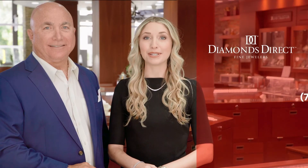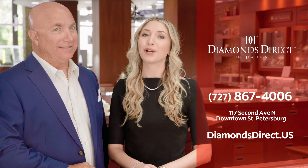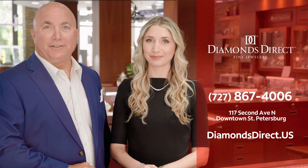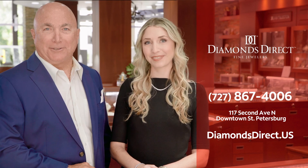Buy lab-grown diamonds direct from Diamonds Direct. Affordable engagement rings and diamond jewelry for every budget. For over 35 years, Diamonds Direct downtown St. Petersburg.